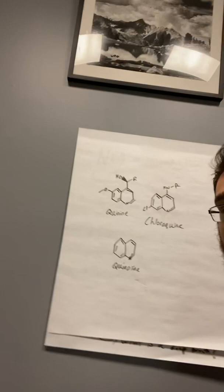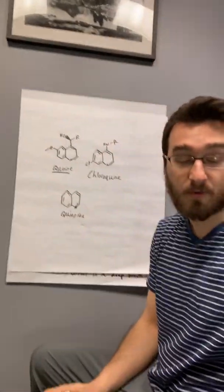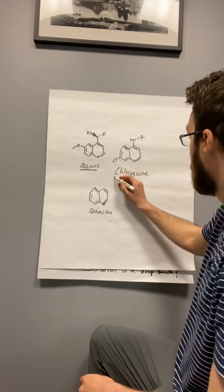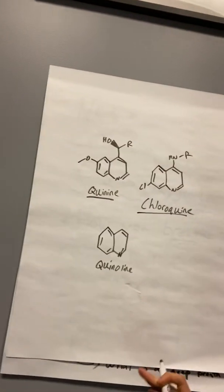So I said I would find out for you guys whether or not this is for real. Jordan's going to explain the chemistry right now. Just explain what we have up there, Jordan. So this is quinine, which is in the tonic water, which is what he's talking about from Schweppes. This is the base for chloroquine, both hydroxy and regular chloroquine.